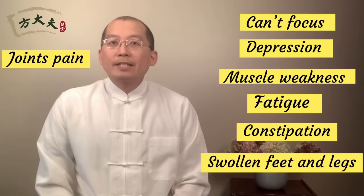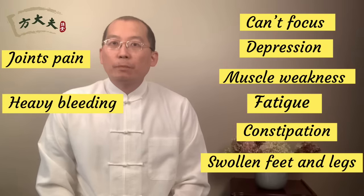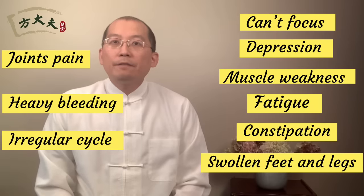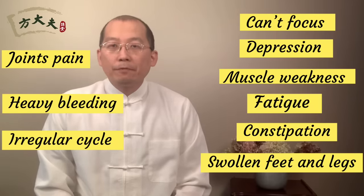For ladies, they sometimes complain about heavy menstrual bleeding or irregular menstrual cycle. If you have what I described, that means your thyroid may have some trouble.